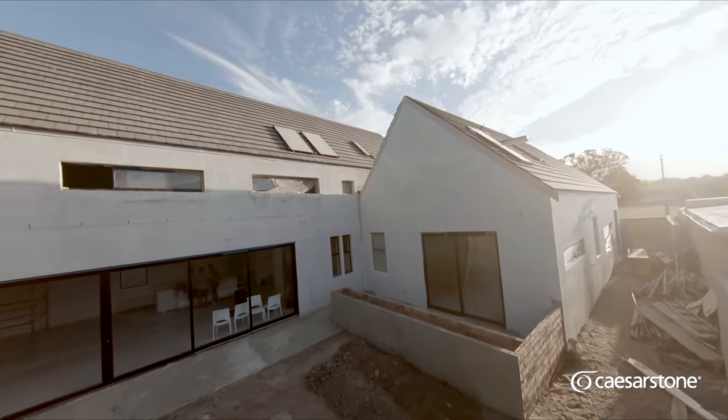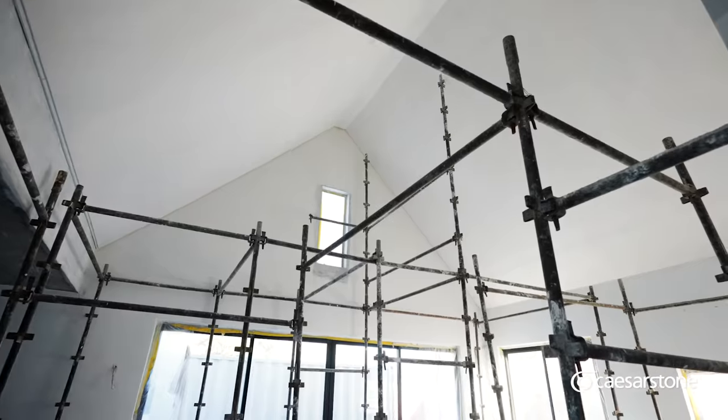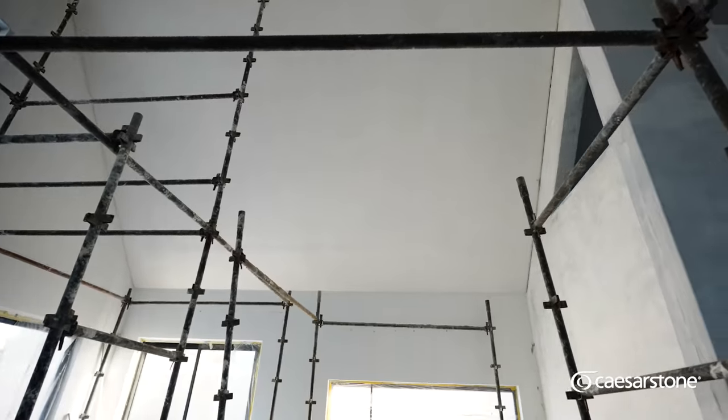This is our guest cottage. We have a lot of family overseas and in Holland, and we just wanted to have a space where we could accommodate them where they still have their privacy, but they're part of the family.